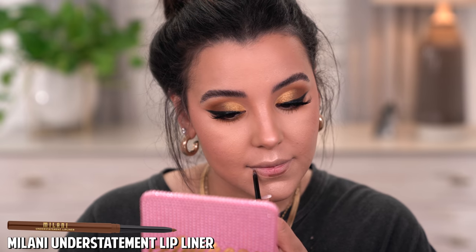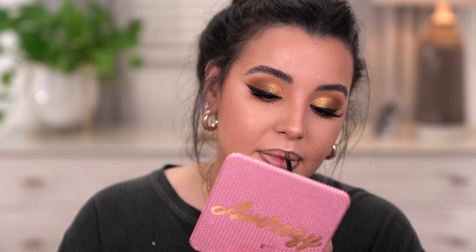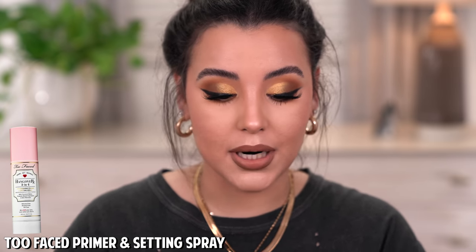I'm going to use my tried-and-true lip liner by Milani — one of my favorite nude lip combos — to line and slightly fill in my lips. For my actual lip color, I'm going to use the new Marshmallow Lip Mousse by Wet n Wild in the shade Flutter Mutter. It's a really pretty peachy nude, and this might be my new favorite lip formula. I'm finishing things off with the Too Faced Hangover 3-in-1 Replenishing Primer and Setting Spray.